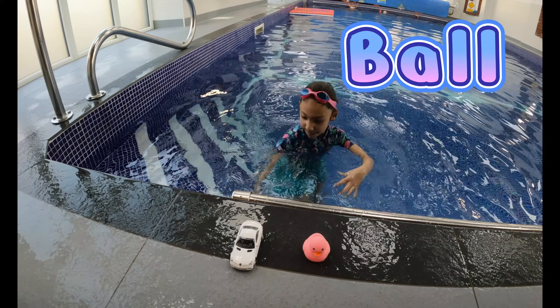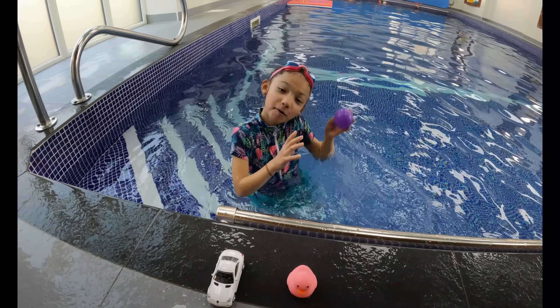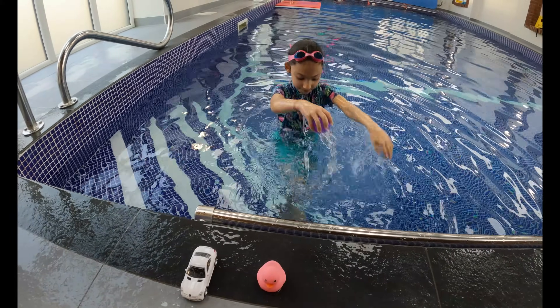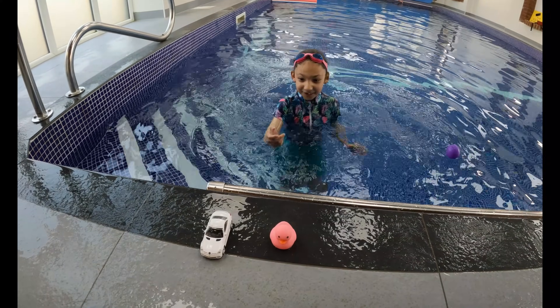Next item: a ball. There's a purple ball. Let's see if it's a sink or a float. It's a float! Well done.